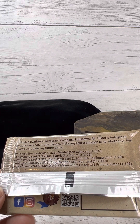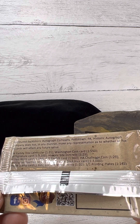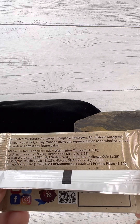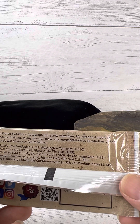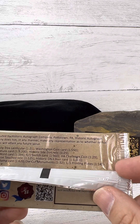Washington Coin Card, 1 in 550. Cut Signature Cards, 1 in 9,200. Wow. So I guess there's some interesting relics, but very difficult to find. One of one printing plates, 1 in 145.